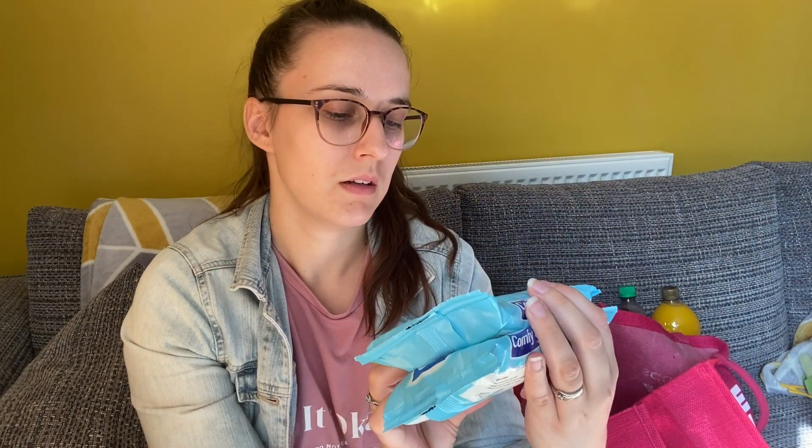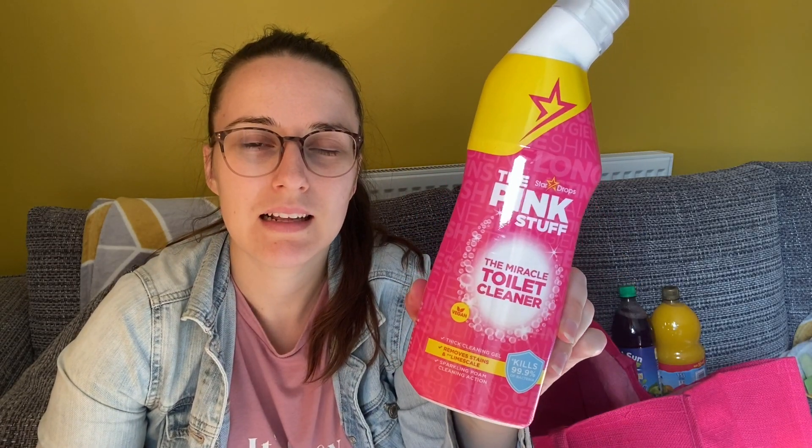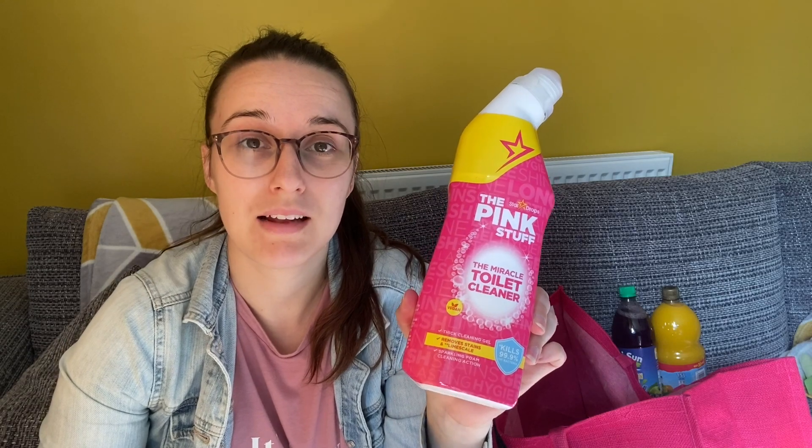I got two packs of moist toilet tissue things — they were two for a pound, so that was quite good. I also got some Peppa Pig plasters, which I think were 99p and you get 20 in there. And I got my favourite Pink Stuff toilet cleaner — I've only got one left at home so I picked up another one, and that's 99p.